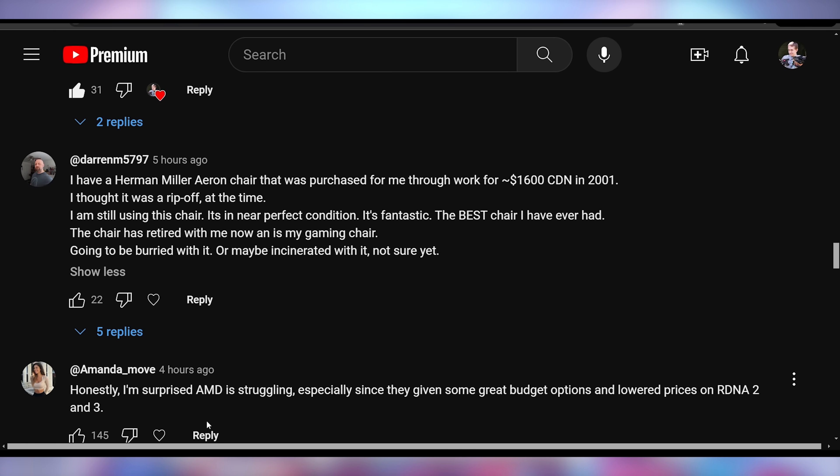Darren says: 'I have a Herman Miller Aeron chair purchased through work in 2001. I thought it was a rip-off at the time. I'm still using this chair — it's in near-perfect condition. The best chair I've ever had. The chair has retired with me and is now my gaming chair. Going to be buried or incinerated with it, not sure yet.' That's high praise. I was very excited when Herman Miller reached out to sponsor us and I've heard so many good things.